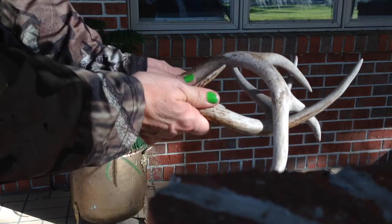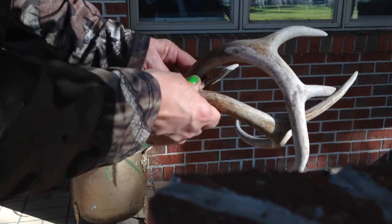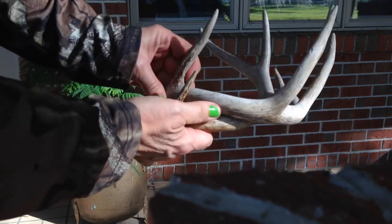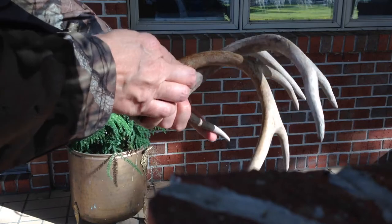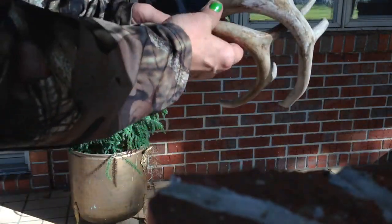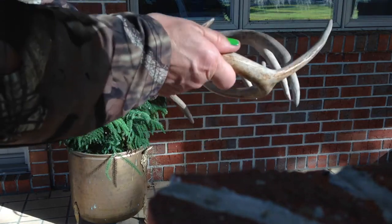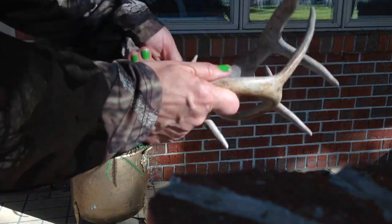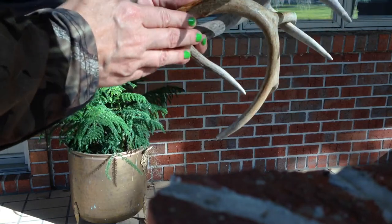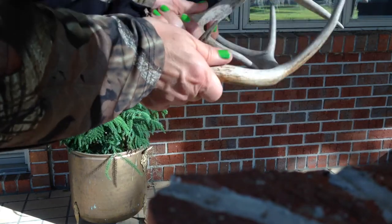One thing I use them for is rattling. This is a good pair I found and they're in great shape — the right size to fit in my pack. You see they match up nice. You can call your deer up if you're looking for a buck, do some rattling. Hopefully he'll think it's another buck and come right to you. I've had lots of good luck with these.